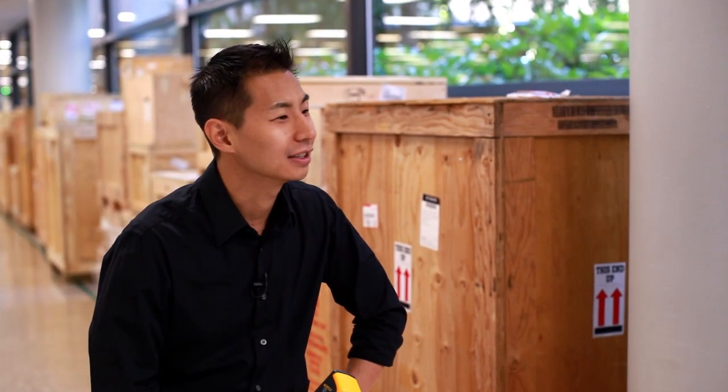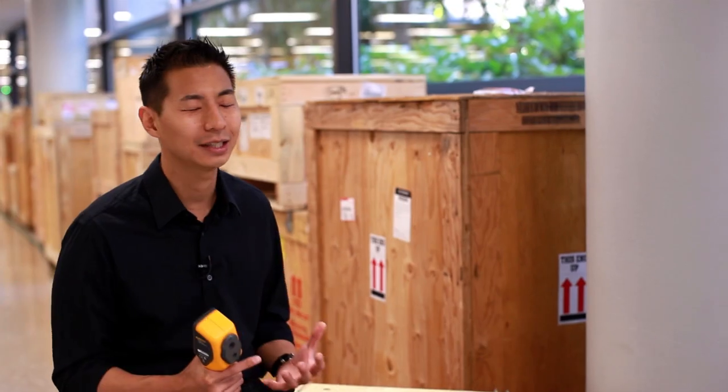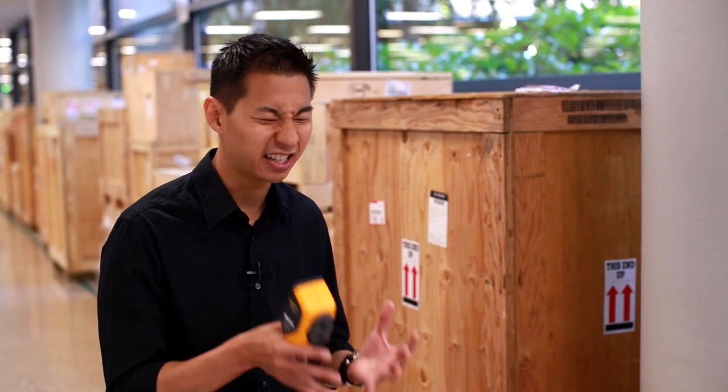Once we put it in the hands of one of our master electricians, he couldn't put it down. He was pointing at everything he could possibly shoot it at. That's what we were excited to see — we were excited to see people's response, to understand it, to get it, to see it. Once you see it, it just becomes alive.